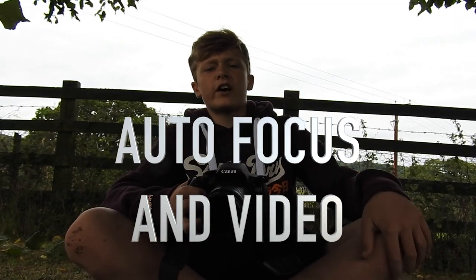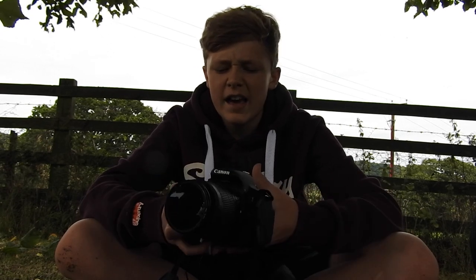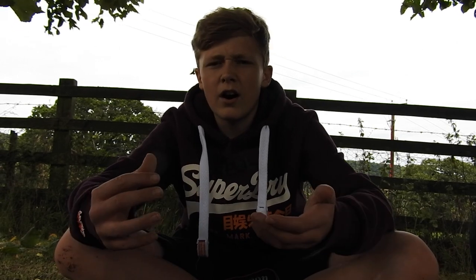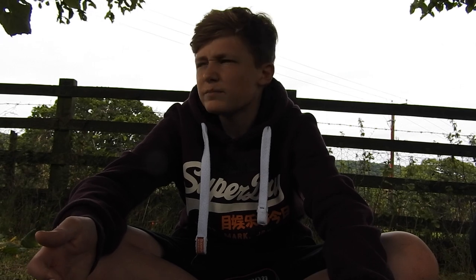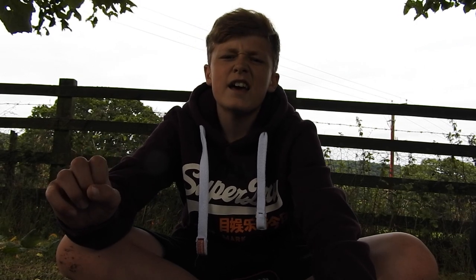Moving on to the second thing: the autofocus and the video. It has been a very good camera and it has improved my quality with the 1080p. But I have had a little problem with the autofocus. Sometimes when I'm trying to point and shoot and film a car coming, it does blur a bit, which is annoying because then I have to focus it and sometimes I miss the car. And sometimes on cinematic shots, maybe mid-shot, it blurs and then focuses again, and that does ruin my cinematic shots sometimes.